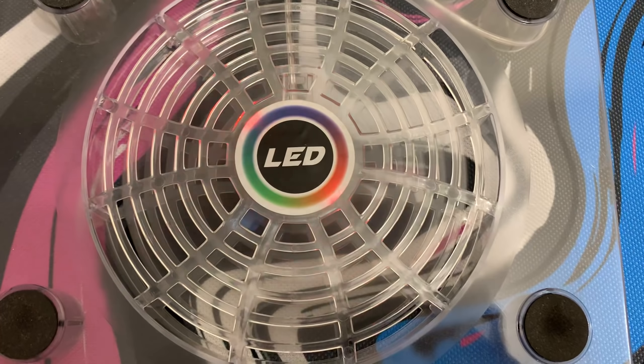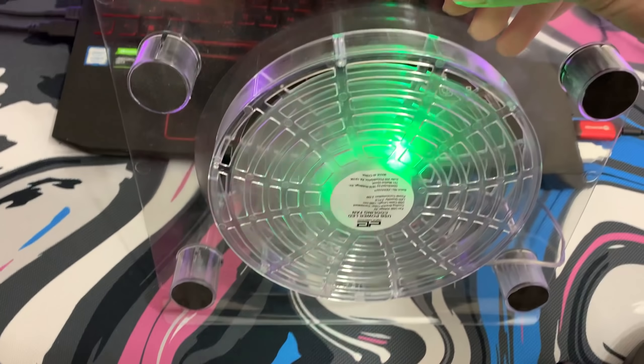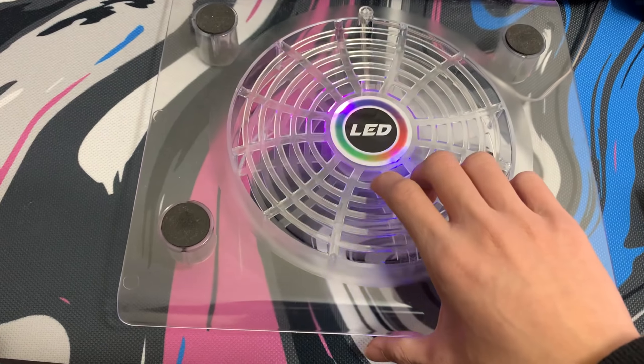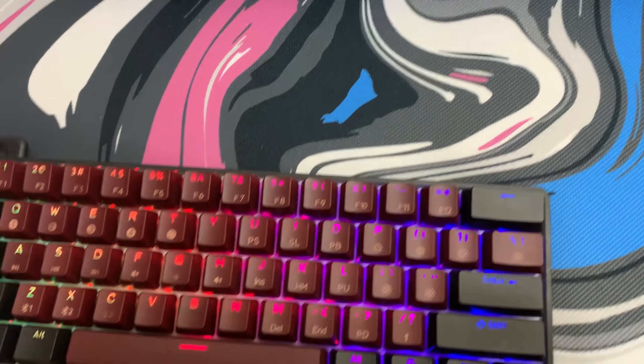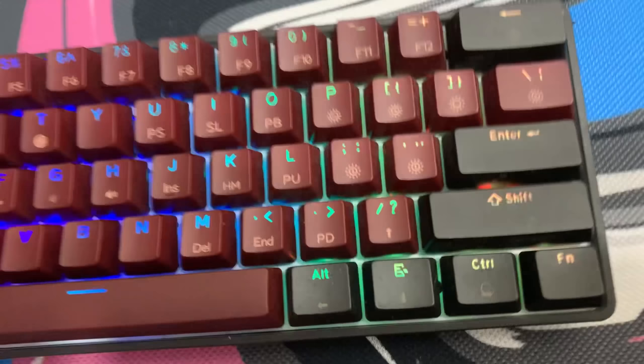Below the laptop we have the five-dollar laptop fan I got off Five Below. It really helps, gives out a lot of air, and it cools my laptop overall.